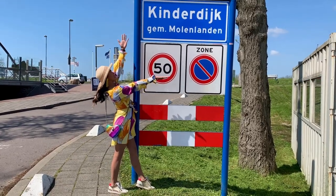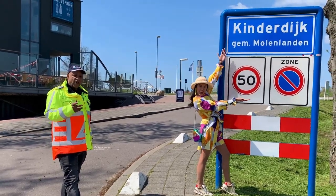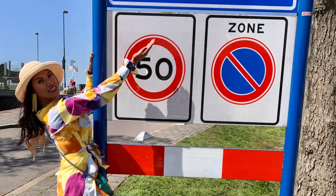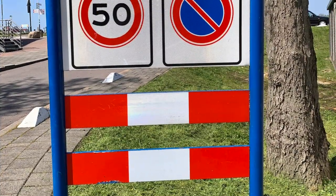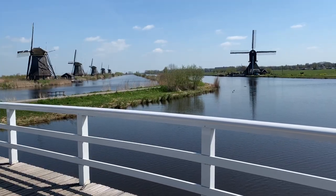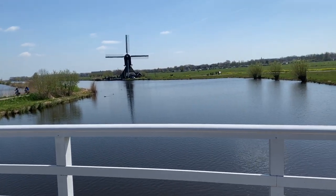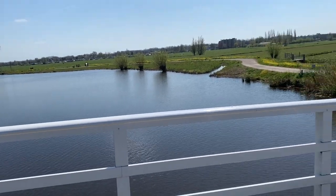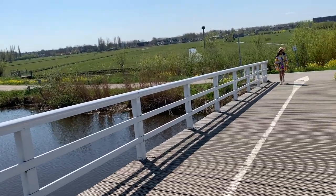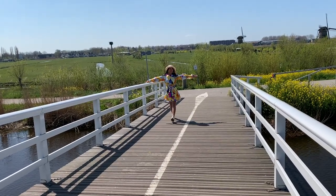Welcome to Kinderdijk! Kinderdijk is a UNESCO World Heritage site. The ticket for entry costs maybe 16 euro or more, which gives access to the museum, the mills, sailing along the windmills, and audio tours.